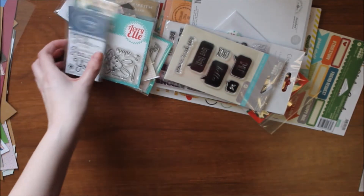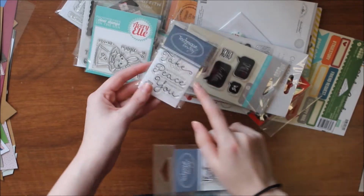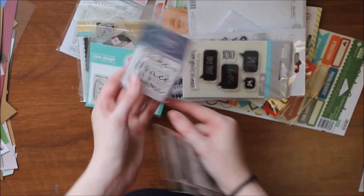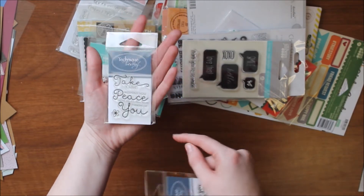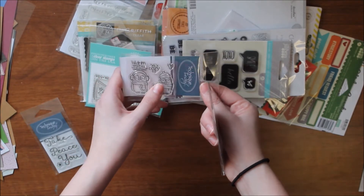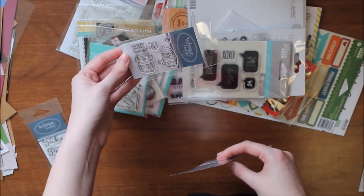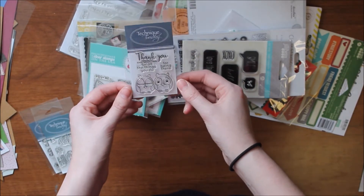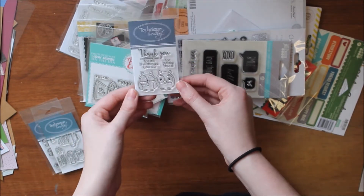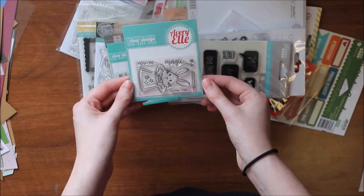Next, the stamps I purchased. I have a few by Technique Tuesday — they're smaller than I thought but that's okay. One is called Take Care with sentiments like 'take care,' 'wishing you peace,' and 'thinking of you.' Another is called Cozy Up Owl with two little owl figures and sentiments 'warm wishes' and 'let's cozy up.' The third is called Thank You Owls with sentiments 'thank you for all the things you do' and 'for being there,' which is really versatile.